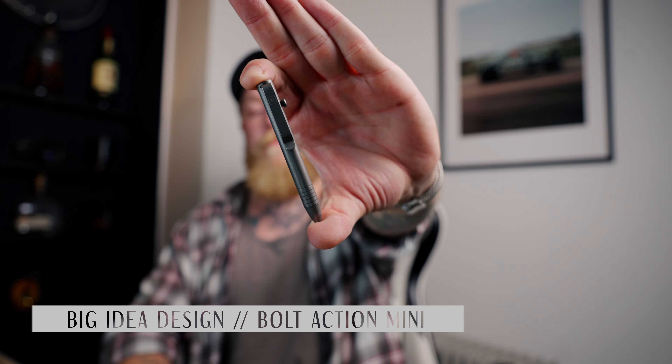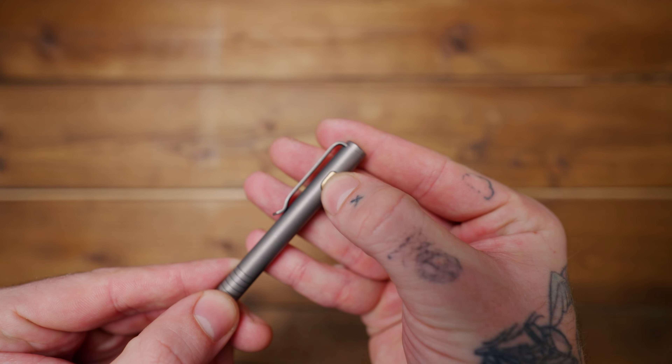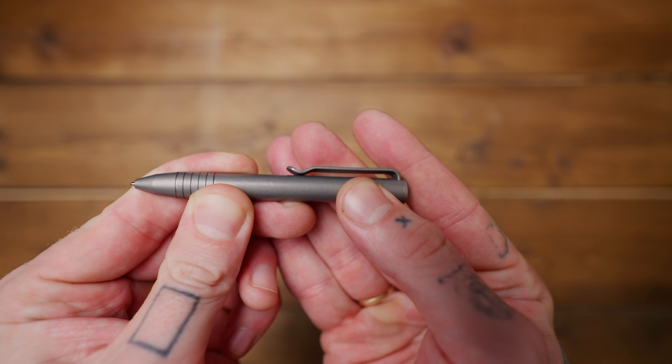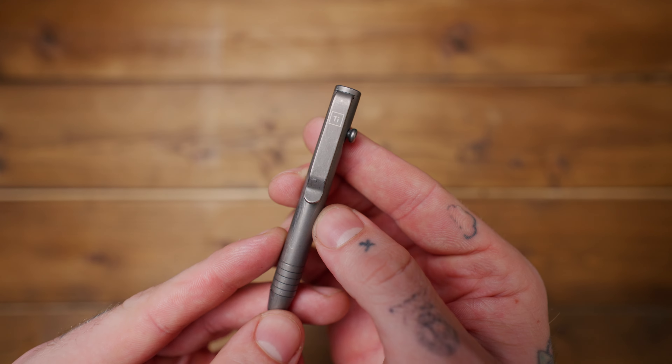I also carry a pen in my pocket at all times. I've tried a few, but the one I've decided is perfect for me as an everyday carry pocket pen is the Big Idea Design Bolt Action Mini — this one is in stonewash titanium. The reason I like the bolt action over a clip pen is that from the top of the clip to the top of the pen it barely sticks out in my pocket — I don't catch my hand on it — and the bolt action mechanism is really smooth. Big Idea Design pens also take loads of different refills.